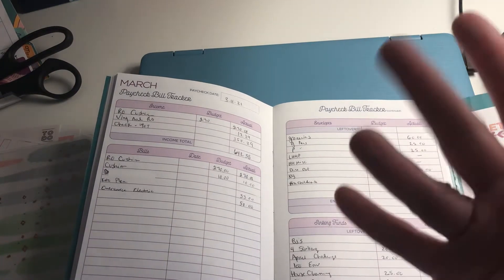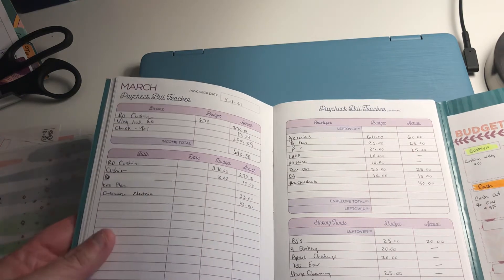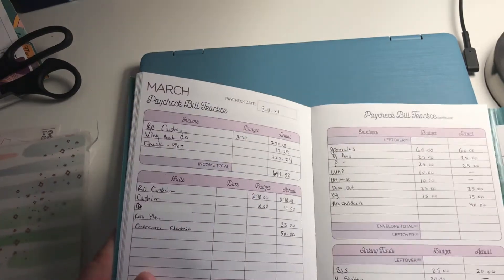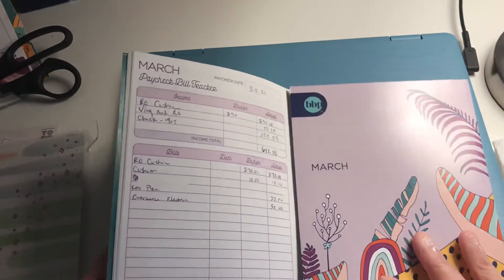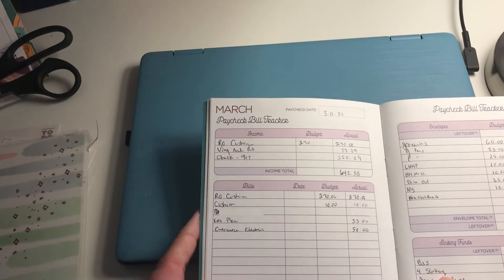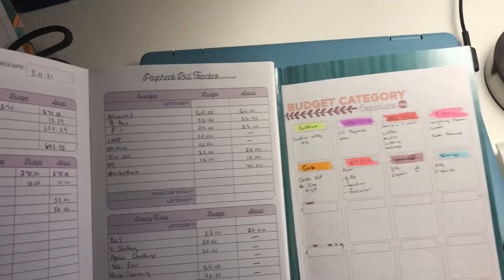Hey, good morning friends! It's Pattie with Get Personal Pattie and this is my weekly paycheck bill tracker budget. I budget by week, which is when I get paid, and I use the new Budget Mom box set — these little books that come one a month. I really like it, it's really cute, and then I added this budget category organizer to the back flap.